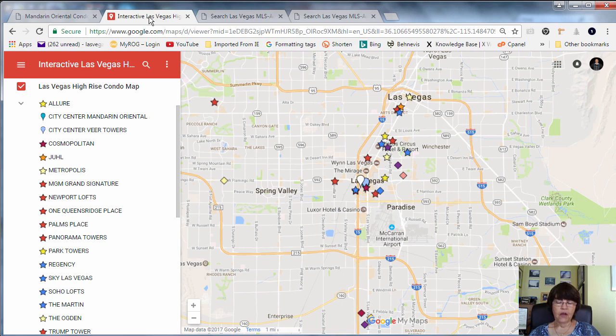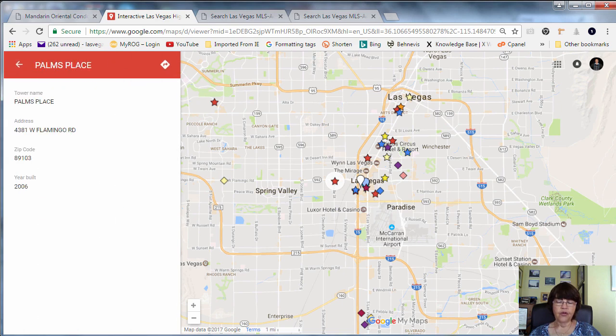Condominium towers are shown by star icons and City Center towers by teardrops. Mid-rise luxury condominium projects are shown with diamonds. When you click on an icon, it will show you the street address, zip code, and year built.